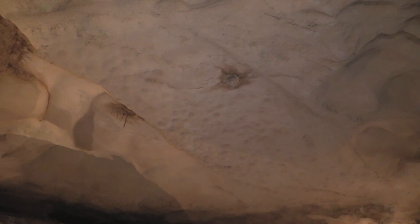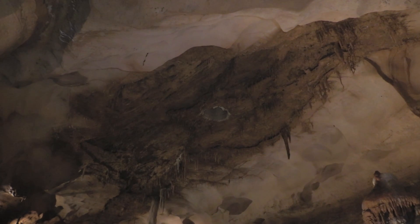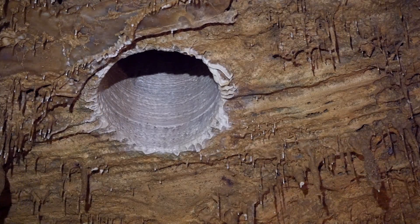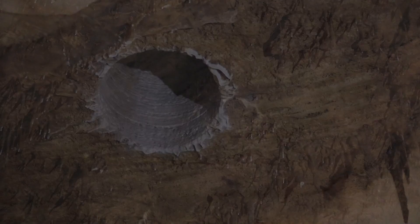They drilled a hole—one of the first ones right here, one of their test holes—and they lost their bit. Then they drilled another hole down there. After a series of holes they started seeing the dimensions of what was down here. After about six holes they said, 'This is not just a void—this is something pretty enormous.' They were basically seeing the full length of this thing and had no idea what was down here.